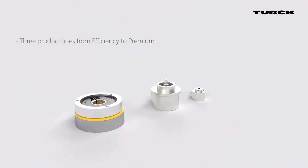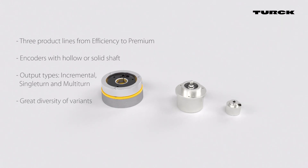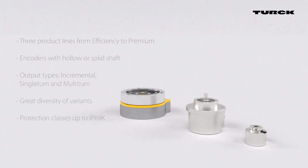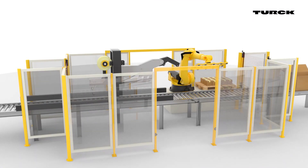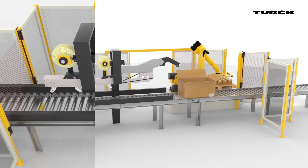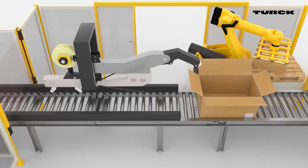Whether it's a standard application or one in a challenging environment, Turk provides the right encoder for every purpose with its three lines of encoders. The product lines showcase their strengths in fully automated packaging systems, for example.